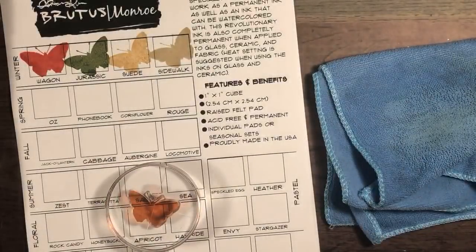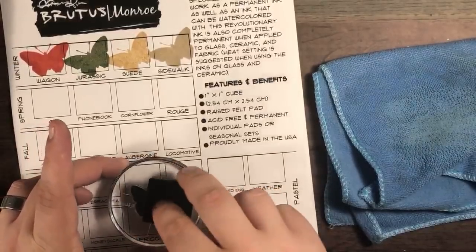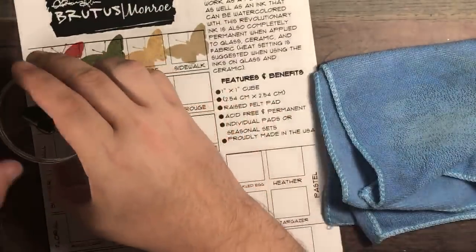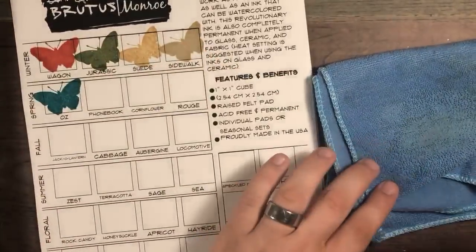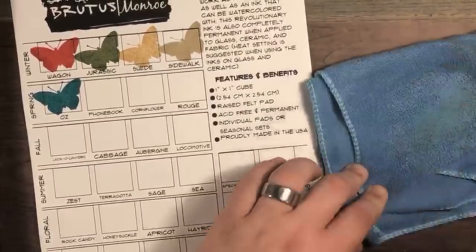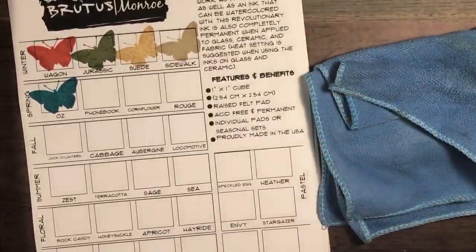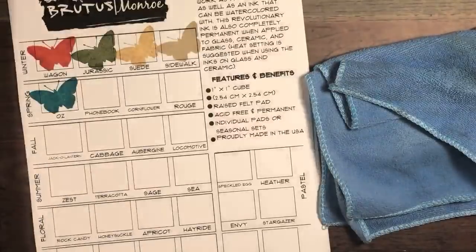Now we'll move on to Oz. Do you see how contaminated that pad was? Oz is one of my absolute favorite colors and one of your favorites too, I've learned. I'm just cleaning it with the microfiber cloth, which takes up all that color. Phone book is a very pretty one as well.